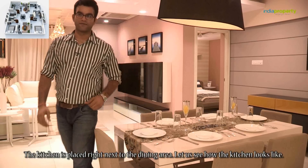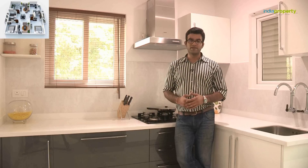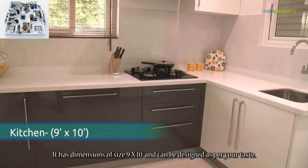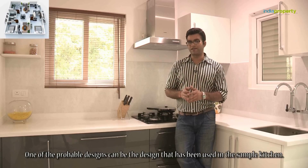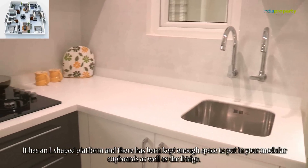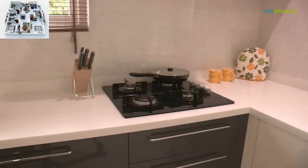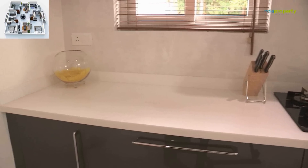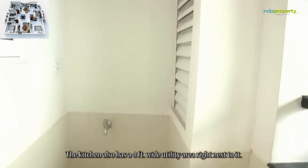The kitchen at Upper Nagrande is quite decent in size, with dimensions of close to 9 feet by 10 feet, and can be designed as per your own taste. One of the probable designs is the L-shaped platform used in the sample kitchen, which has enough space for modular cupboards as well as a fridge. The kitchen also has a 4-feet wide utility area right next to it.